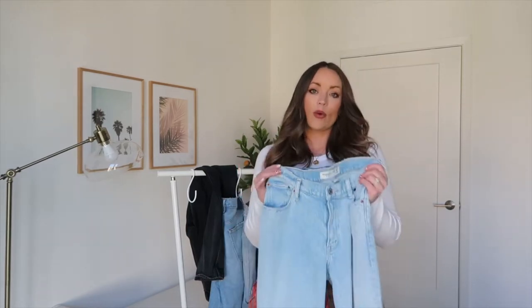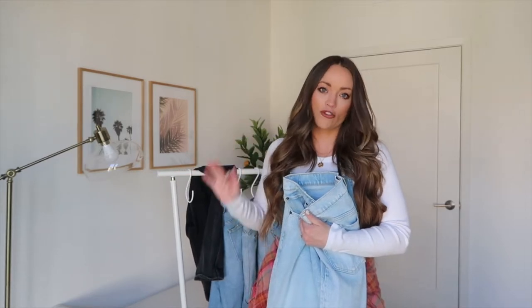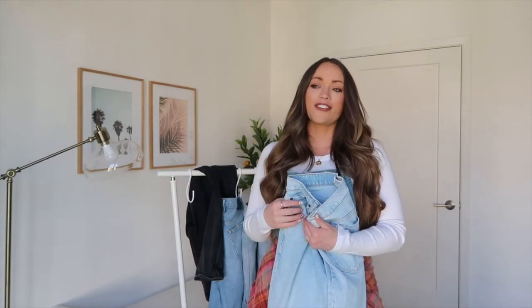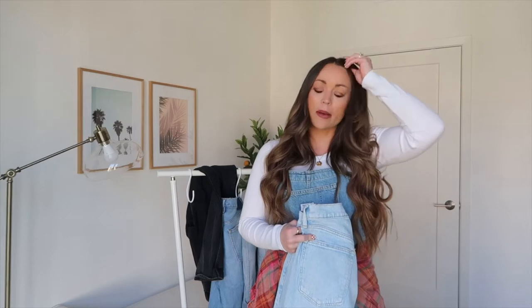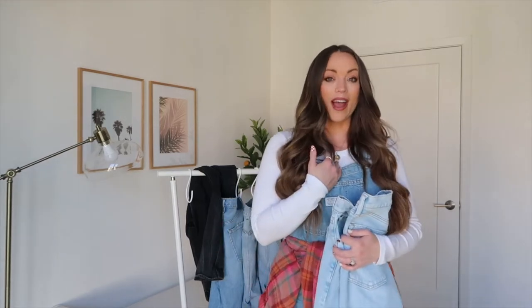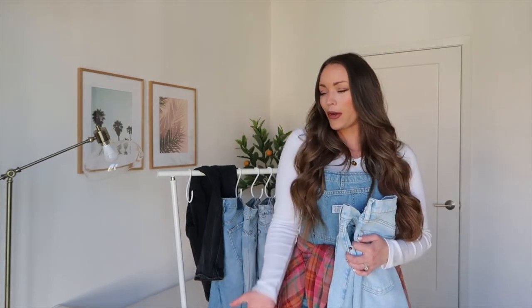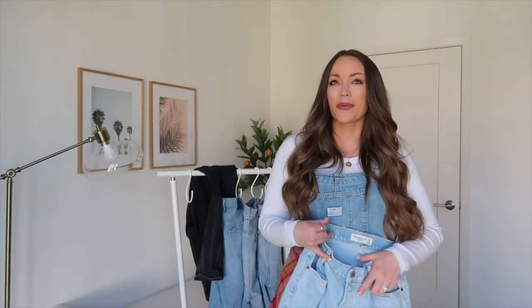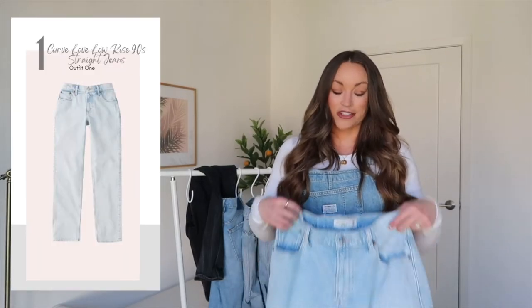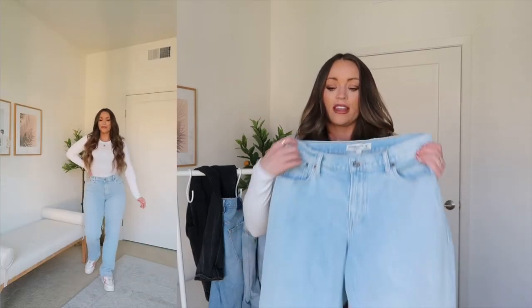I love the light wash denim — I'm a light wash or medium wash denim girl. I don't really like dark wash denim. I feel like you do look thinner in them, but when I photograph in dark denim I do not like the way I look whatsoever. I feel like when light bounces off of it, it makes me feel like I look bigger. I typically stick with lighter or medium wash.